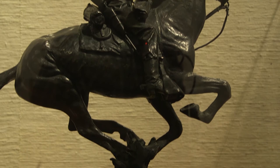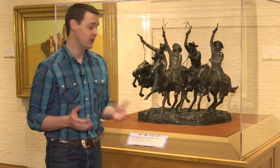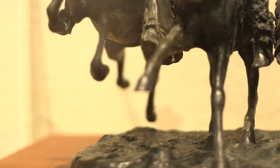Having the horse practically suspended in mid-air would become a characteristic of the majority of Remington's sculptures. In fact, in one of his most famous works, Coming Through the Rye, only six of the horses' 16 hooves are touching the ground.